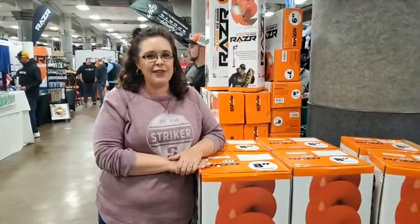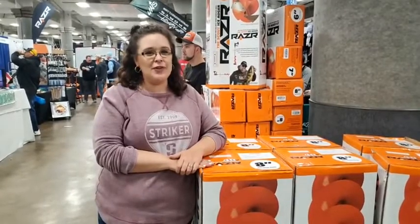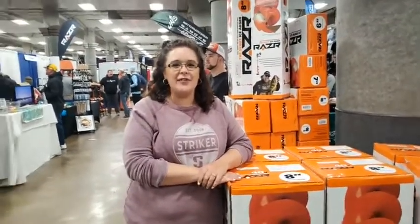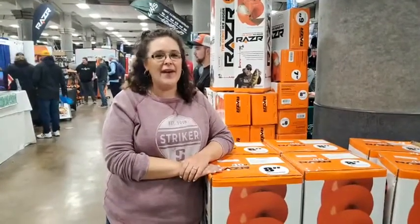Another fun thing is with each of these augers, we have a bait puck to go with it. So you will be ready to drill through the ice, get your jig right on down there, and catch some fish this year. We are looking forward to seeing you either here or out on the ice.